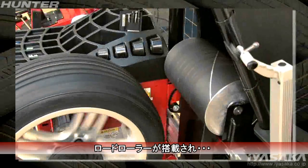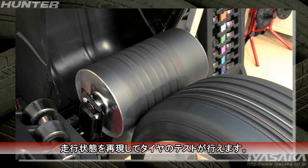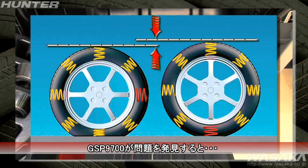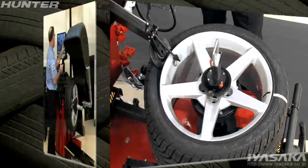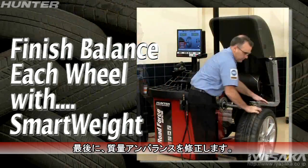To detect and fix these non-balance problems, we use Hunter's Road Force system, equipped with a load roller. Each wheel can be tested as if it's rolling down the road. If problems are detected, we know exactly what to do to correct the problem. The wheel is then finish balanced and ready to go.